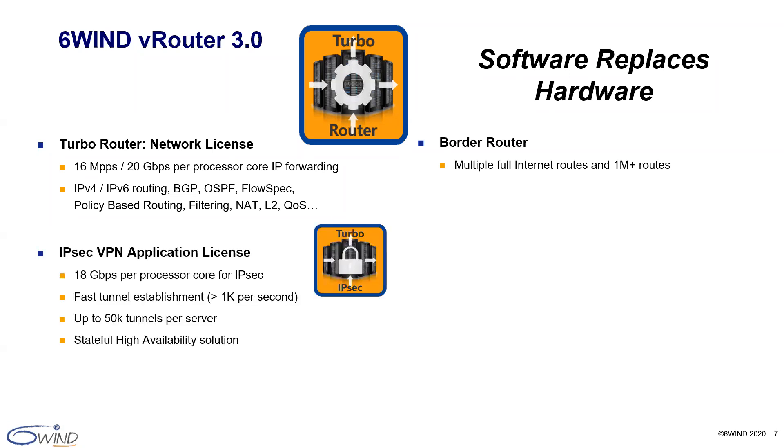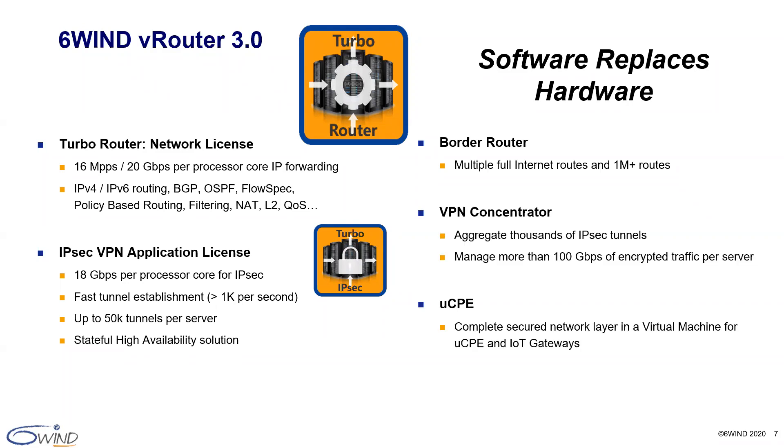If you require secure encrypted traffic, simply add the IPsec VPN license. This license adds high-performance IPsec VPN tunnel functionality with 18 gigabits per second of encrypted traffic performance per processor core and over 1,000 tunnels established per second, all in software. This allows up to 50,000 secure tunnels on a single server. Popular applications include VPN concentrators and virtualized applications within UCPE devices.